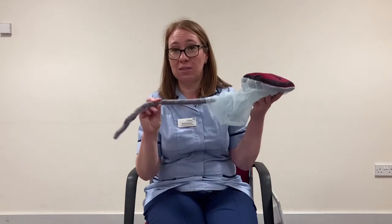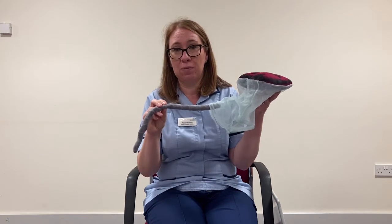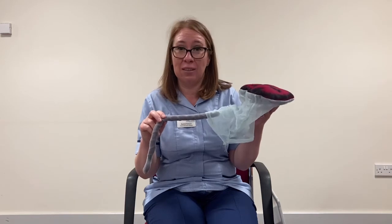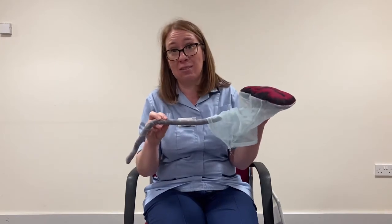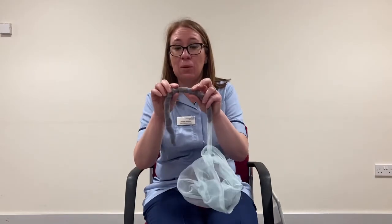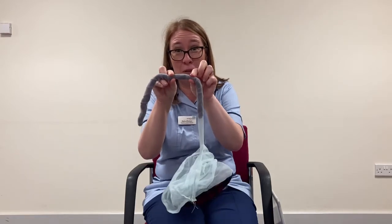You can choose to have what we call a natural or physiological delivery of your placenta. In this delivery, what we would do is wait for the cord to stop pulsating altogether. At that point we would clamp and cut the cord. Have a think in your birth preferences about whether your birth partner would like to cut the cord, or if your birth partner doesn't want to, then sometimes mum likes to cut the cord. There will literally be two clamps with the midwife's fingers either side and we'll say cut between my fingers.